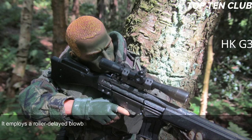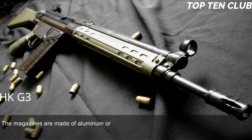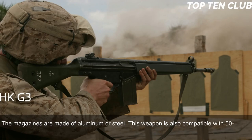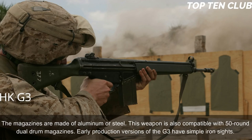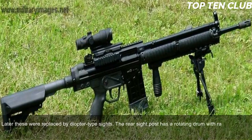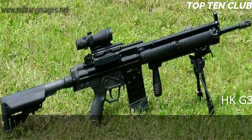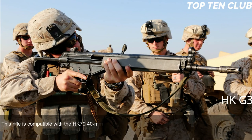The G3 employs a roller-delayed blowback operating system and is cheap to produce as it uses a number of stamped steel parts. It is fed from 20-round box magazines made of aluminum or steel, and is also compatible with 50-round dual drum magazines. Early production versions had simple iron sights, later replaced by diopter-type sights with a rotating drum rear sight post with range settings for 100, 200, 300, and 400 meters. The G3 can also be fitted with scopes or night sights.